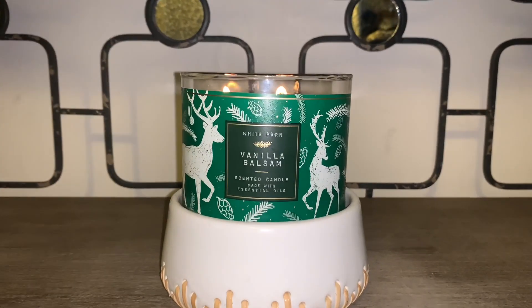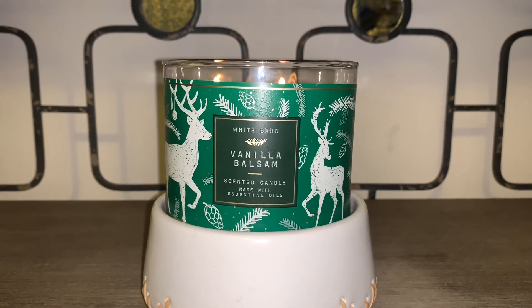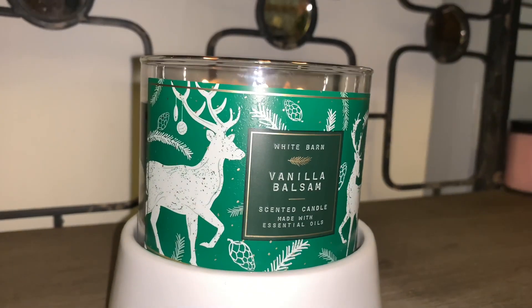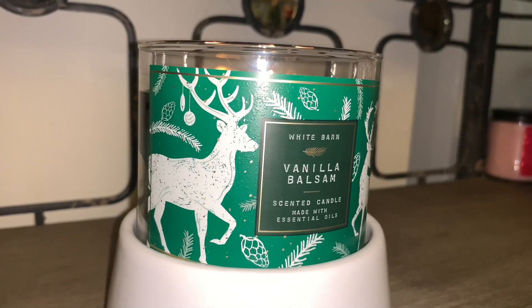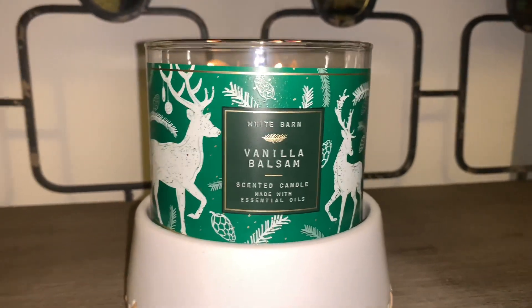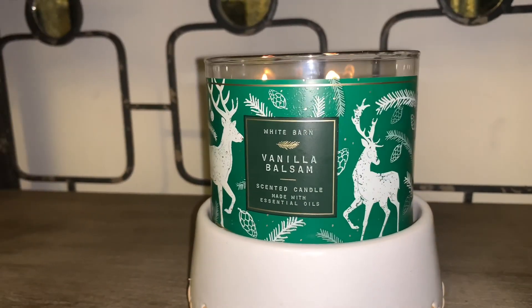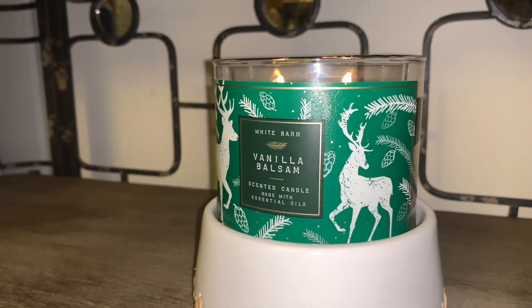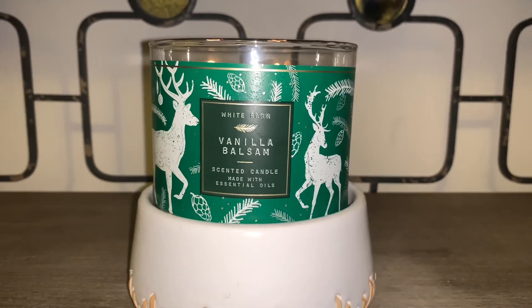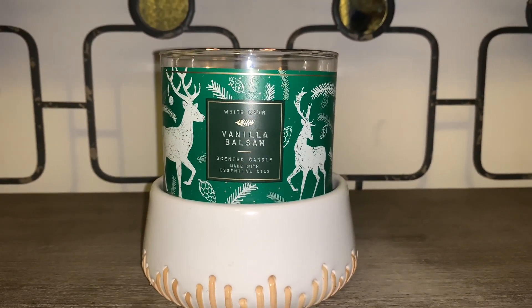I'm just going to zoom in a little closer to show you the sticker design on this candle, which is quite beautiful. You have your balsam fir branch, as well as some pine cones, and two beautiful holiday reindeer on the front. And it is just a front sticker — it doesn't go all around the jar.